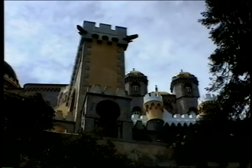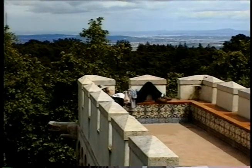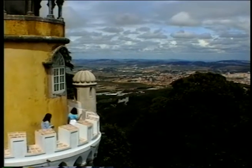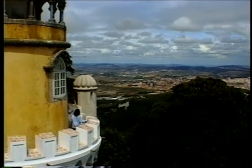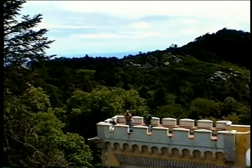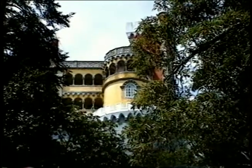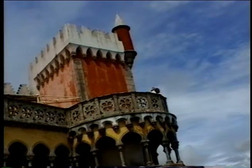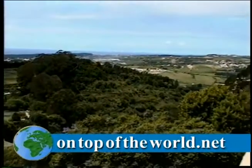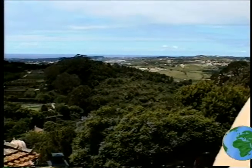This castle was born from the imagination of King Ferdinand II, a German prince who married Queen Maria II of Portugal. He commissioned his military engineer, the Baron von Eschweck, to build this castle, described by many architects as an extremely sensitive creation — just one of the many fascinating day tours in this historical region of Portugal. For more information, visit our website at topoftheworld.net.